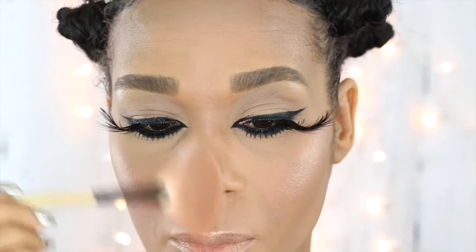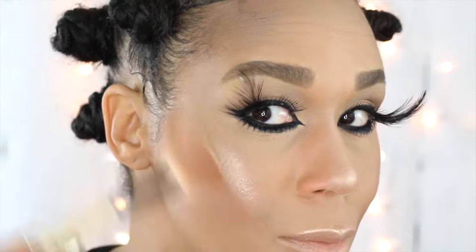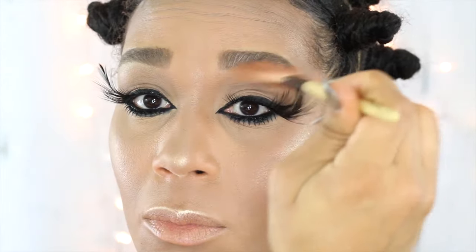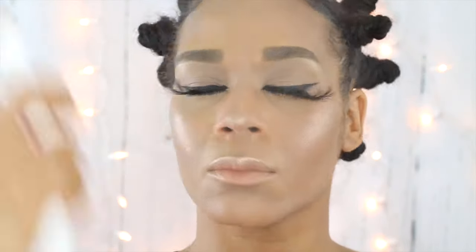I decided to take it a little stronger and higher using my Mary Luminizer by The Balm Cosmetics. As you can see, it gives me a very nice strobe and a very nice glow. I'll set everything in place using my Urban Decay All Nighter Setting Spray and voila!